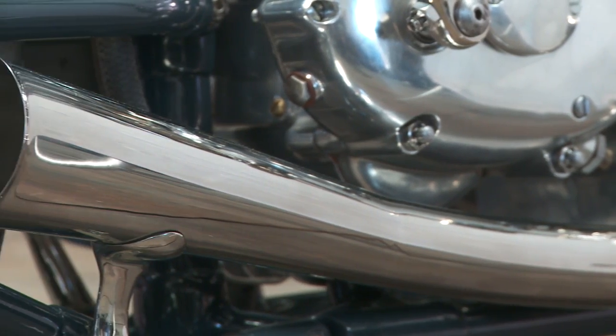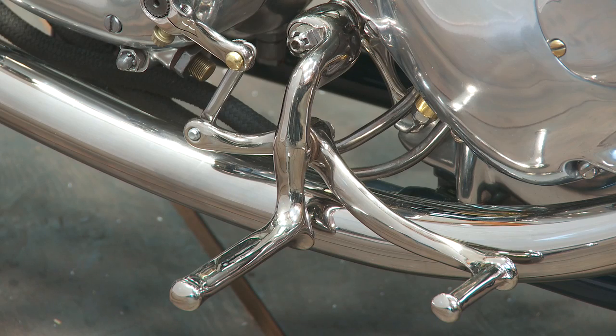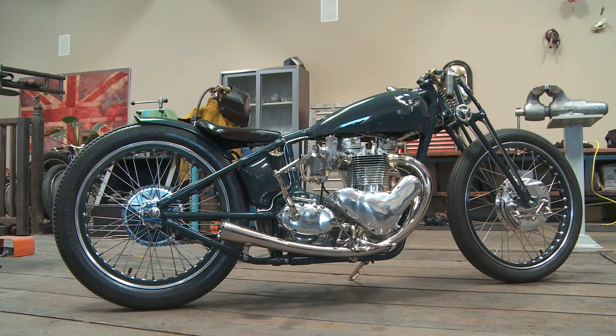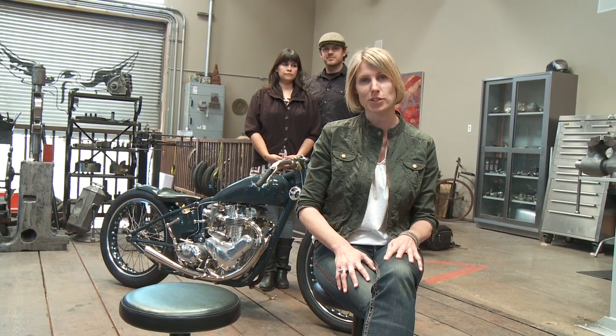And how will it sound when the Kestrel is fired up for the first time? It will be loud, but it'll be the good kind of loud, not the obnoxious kind of loud. It'll still sound classic and have that great Triumph noise that you're used to. For the Los Angeles Times, I'm Susan Carpenter.